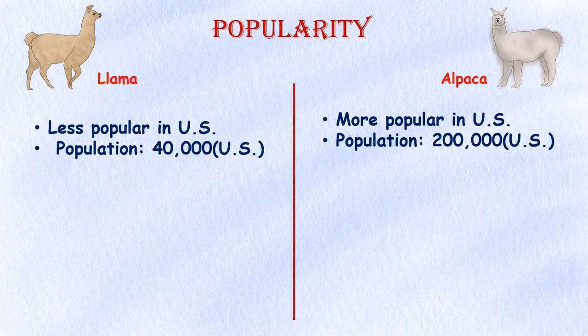Popularity. In the United States, alpacas are more popular than llamas as livestock, with over 200,000 alpacas registered with the Alpaca Owners Association, compared to around 40,000 llamas registered with the International Llama Registry.